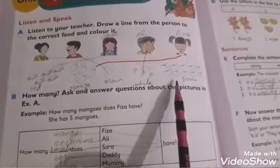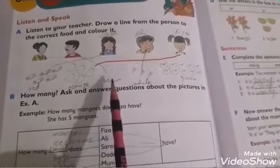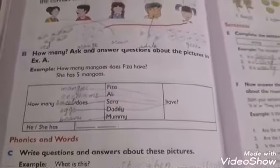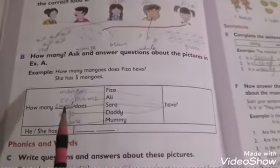You have to color the beans green. His father is having eggs — he is having six eggs. You have to color the eggs brown. Now, how many: ask and answer questions about the picture in Exercise A.